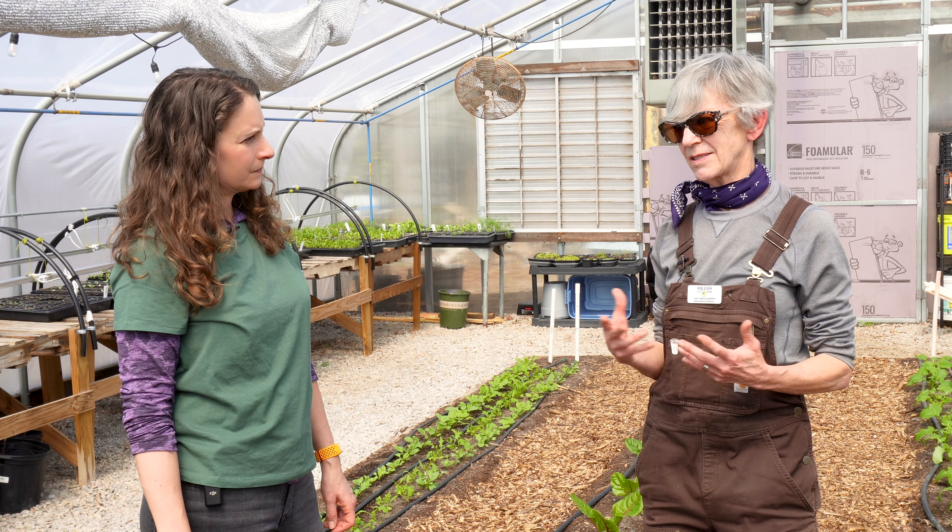Colleen, do you have a favorite recipe that you've perfected from the harvest at Raleigh City Farm? I have a recipe my family has made for generations. It's called 'crud,' and you literally use all the leftover crud from your garden that you don't know what to do with. You get your tomatoes, peppers, cucumbers, onions, chop them up, add all your fresh herbs, some salt and pepper, and eat it with tortilla chips or pita. I guarantee this will be gone within a day or two — it's the easiest, best recipe to enjoy on a hot summer day.